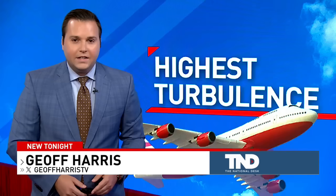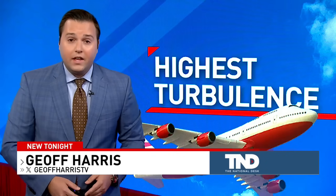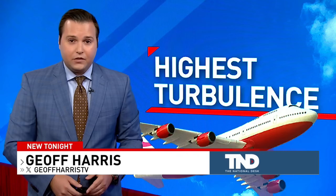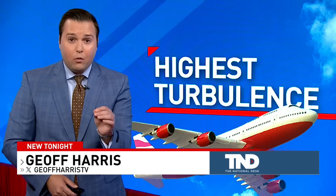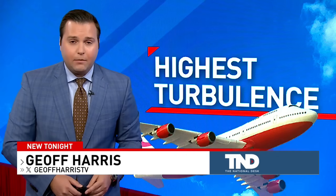Turbulence can happen almost anywhere, but according to CNN Travel, here in the United States, Nashville, Tennessee to Raleigh, North Carolina was ranked as the route with the highest average turbulence reporting. For the National Desk, I'm Jeff Harris.